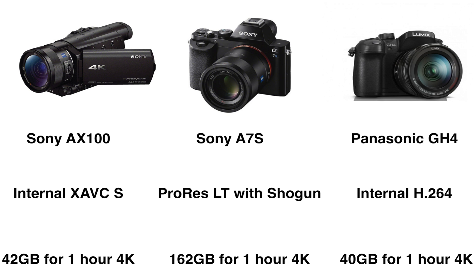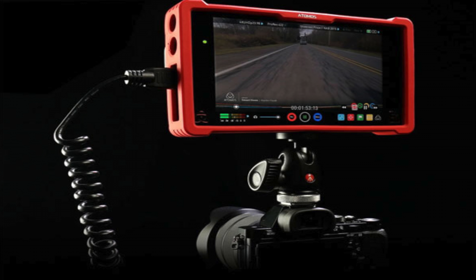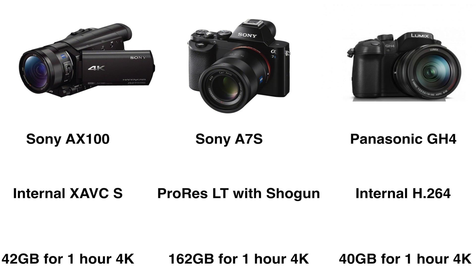As you can see here, the Panasonic GH4 uses an internal H.264 codec and needs 40 gigabytes for one hour of 4K. If you need to use an external recorder like the Atomos Shogun with a ProRes LT codec, it needs 162 gigabytes for one hour of 4K.